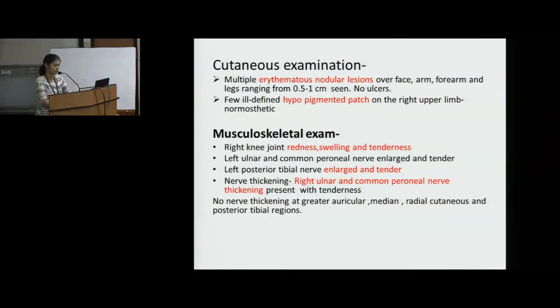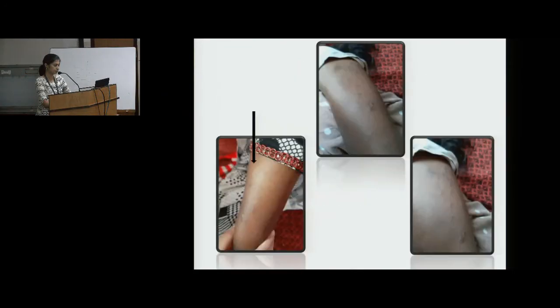Musculoskeletal exam showed right knee joint swelling and tenderness. Left ulnar and common peroneal nerve were enlarged and tender. Left posterior tibial nerve was enlarged and tender. Right ulnar and common peroneal nerve thickening was also present. The patient's picture shows hypopigmented lesion on her right arm and multiple nodules.